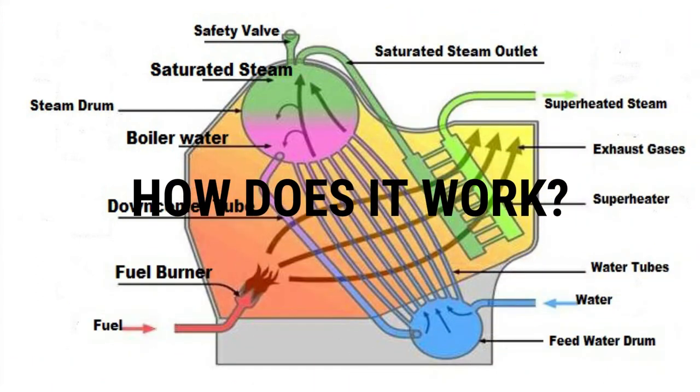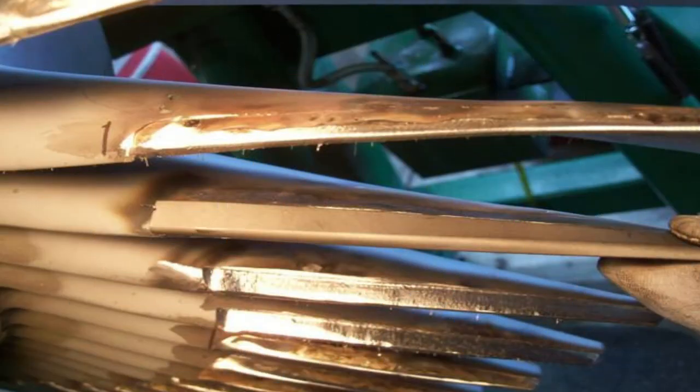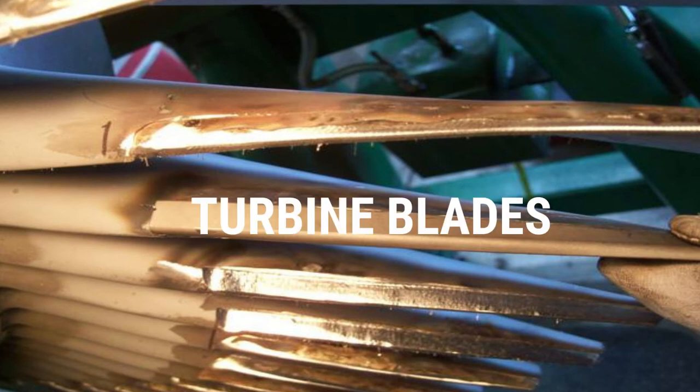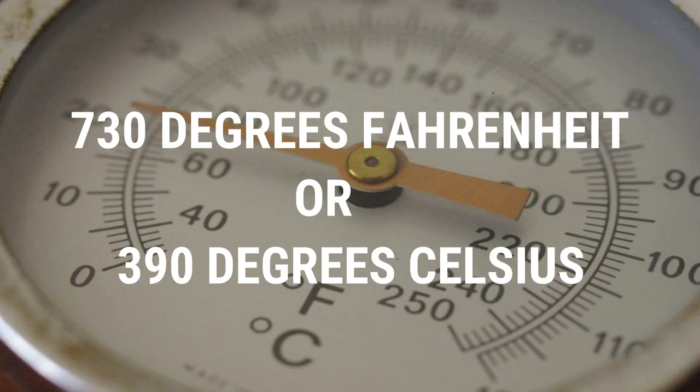How does a water tube boiler work? The fuel is burned inside the furnace, creating hot gases which heat up water in the steam-generating tubes. The heated water then rises into the steam drum, where saturated steam is drawn off the top of the drum. In some services, the steam will re-enter the furnace through a superheater in order to become superheated. Superheated steam is used in driving turbines. Since water droplets can severely damage turbine blades, steam is superheated to 730 degrees Fahrenheit, approximately 390 degrees Celsius or higher.